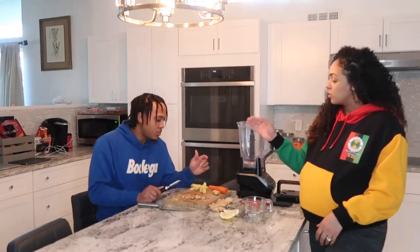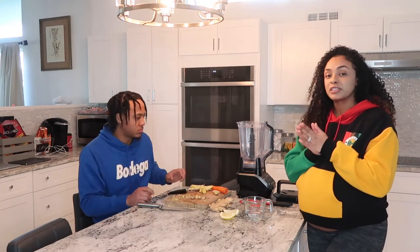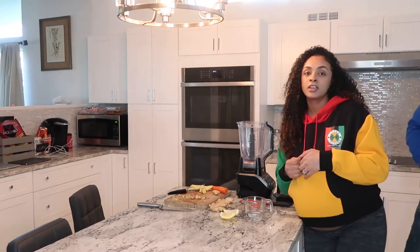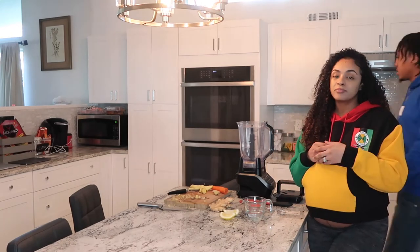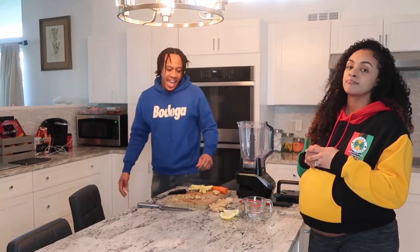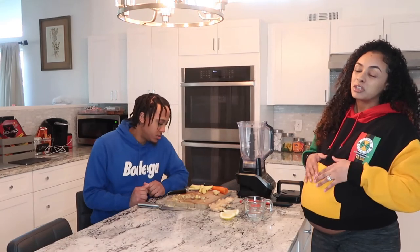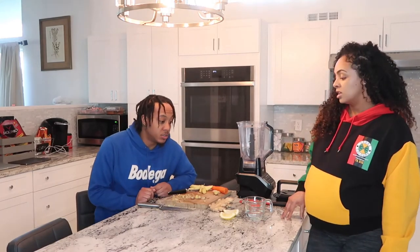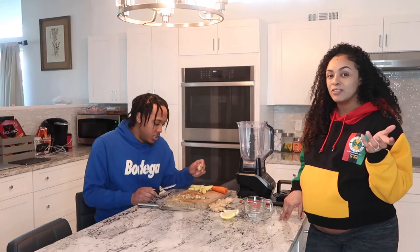So going through the ingredients: ginger has antioxidants that can help prevent you from getting sick, which I'm hoping it does for me today. It's gonna boost your immune system, help improve circulation. If you have any nausea it's gonna help with that, and it also helps with digestion — makes the food leave your belly a little faster. It's actually really strong; it's gonna be like a real detox.